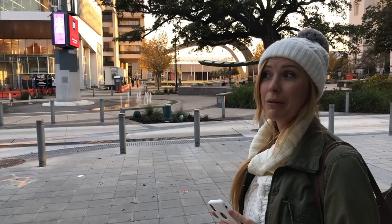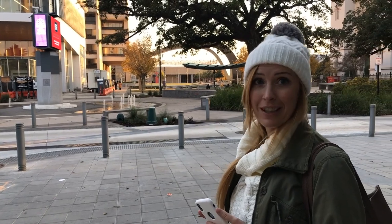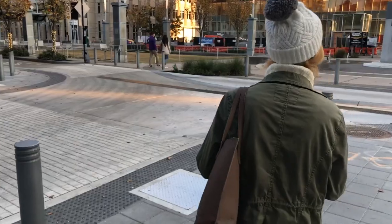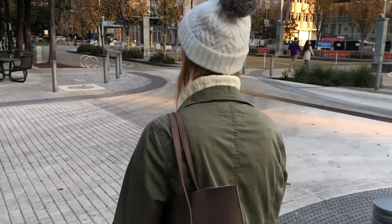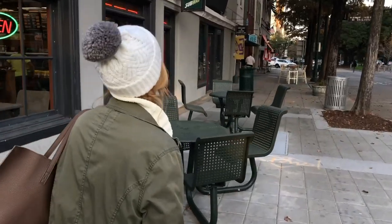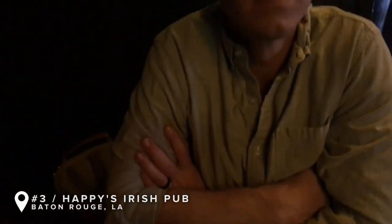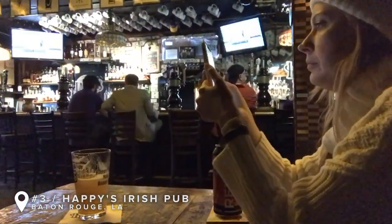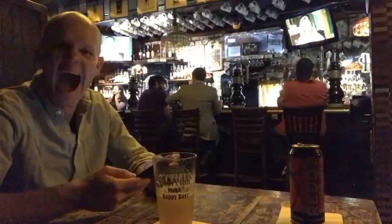We are downtown Baton Rouge looking for a bar to have a drink and an appetizer as we check out the rest of the town. We're checking out our first bar in Baton Rouge — we're at Pappy's Irish Bar. Their pint cups say 'Pappy's girls make happy boys.' They have a pretty good happy hour so Phil's happy.